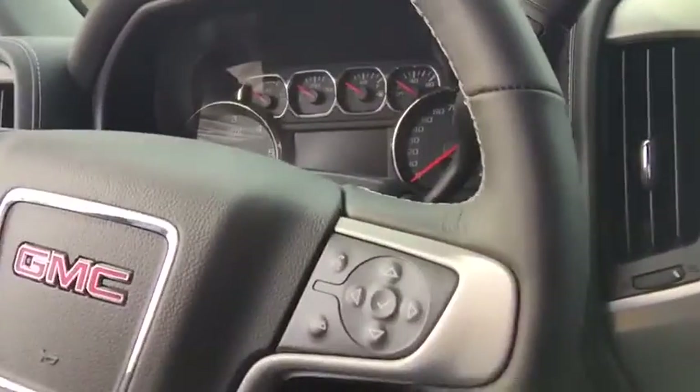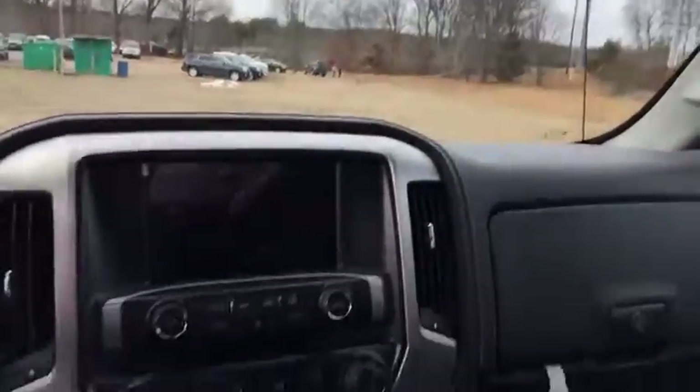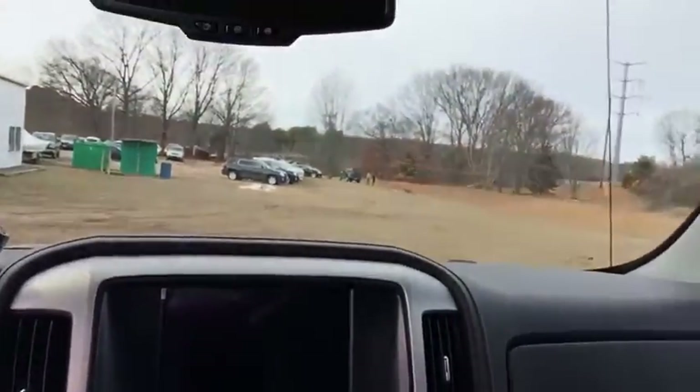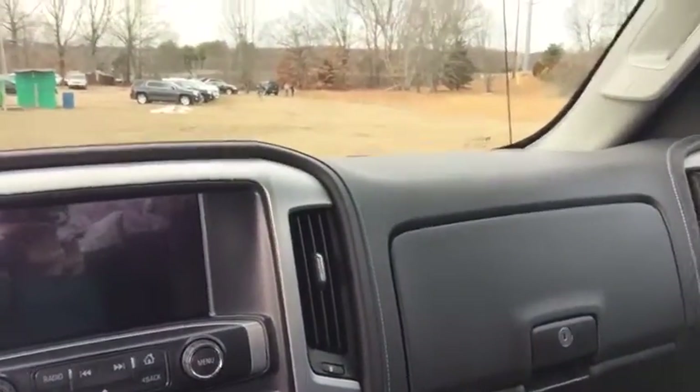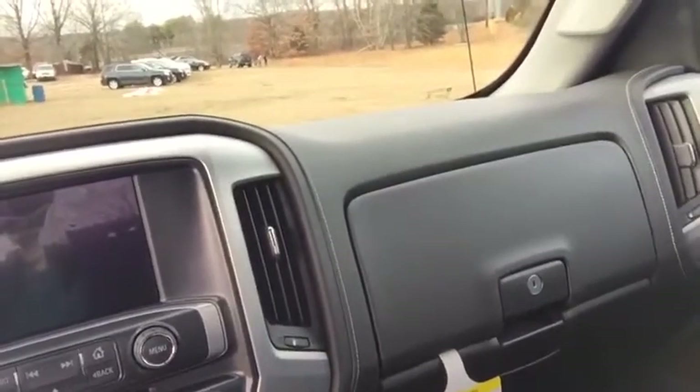The truck has Bluetooth connectivity for up to five cell phones with audio controls on the steering wheel, cruise control, and shift-on-the-fly four-wheel drive. Additional features include automatic headlamp control, full gauges, a color touch IntelliLink radio so you can stream music, adjustable pedals, rear backup assist, downhill grade braking, and storage throughout the vehicle.